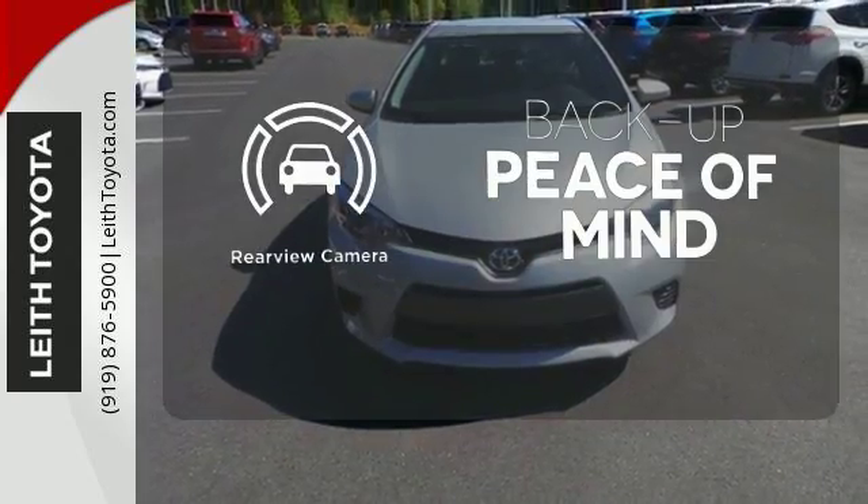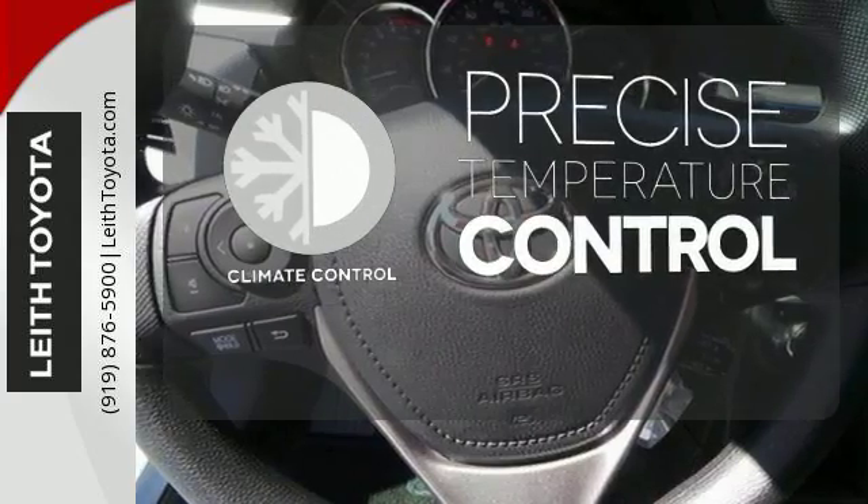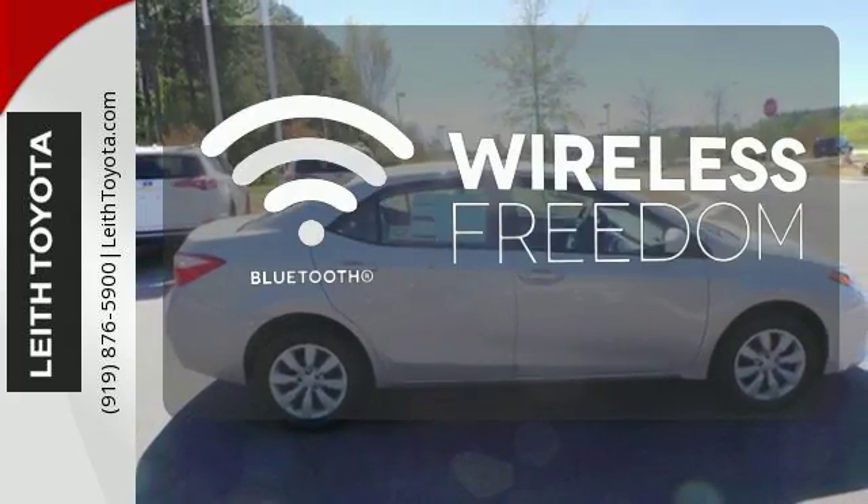Hindsight is 20-20 with the backup camera. Select the perfect temperature with the climate control. You don't have to put your life on hold when you have Bluetooth.